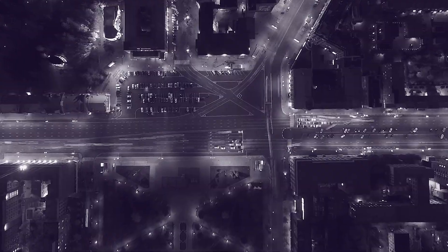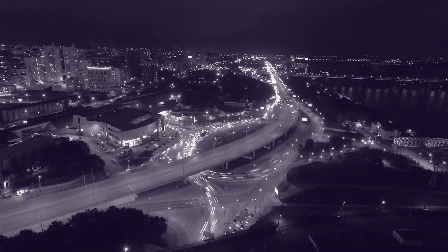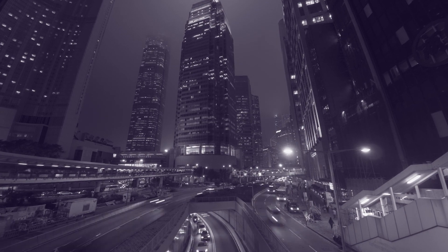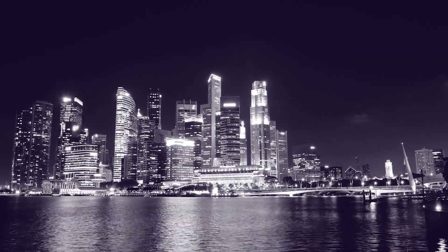Whether it's traffic on the road or people on footpaths, in public areas or visiting shops and restaurants, effective outdoor lighting means greater visibility, which in turn helps to maximize public safety and sense of security, and breathe new life back into cities.